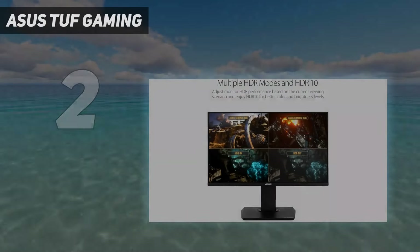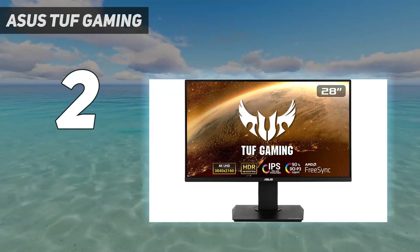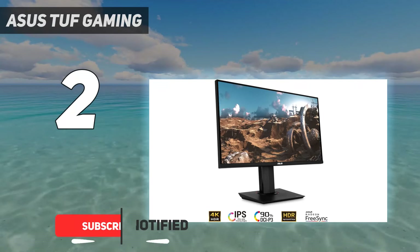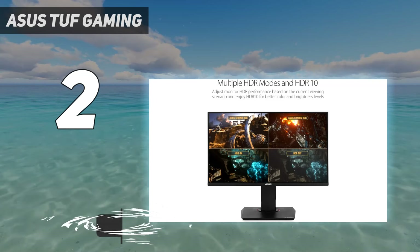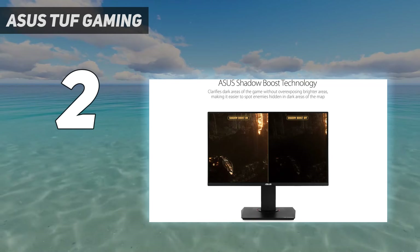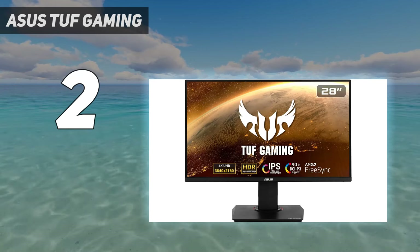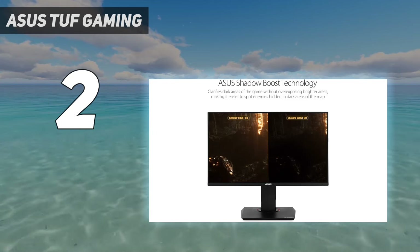Number two on my list: the ASUS TUF Gaming VG289Q. With this monitor you're getting a lot of value for your money, especially considering the small price of entry — one of the most affordable 4K gaming monitors right now. This 28-inch monitor can swivel, pivot, and tilt practically however which way you need it. Thanks to its picture quality and a design that is only subtly gaming-centric, this is among the best 4K monitors not only for gamers but for regular users who consume a lot of visual media as well.